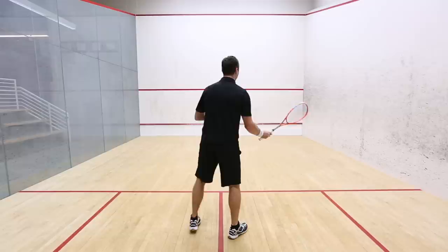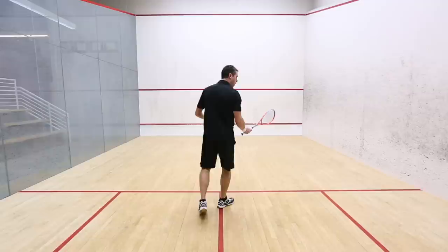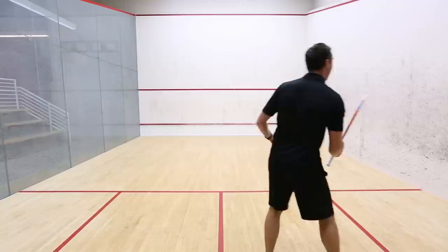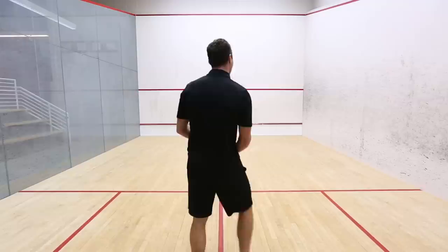Every time I take a step back from the tee, the distance between me and my target gets further, so the risk goes up. From the ideal position, nine times out of ten I'm going to hit a winning shot. Come back one step and I'm a meter further back, so I'm down to about six or seven out of ten. Come back to where a lot of tee positions are and I'm twice as far away — my accuracy and consistency really goes down.